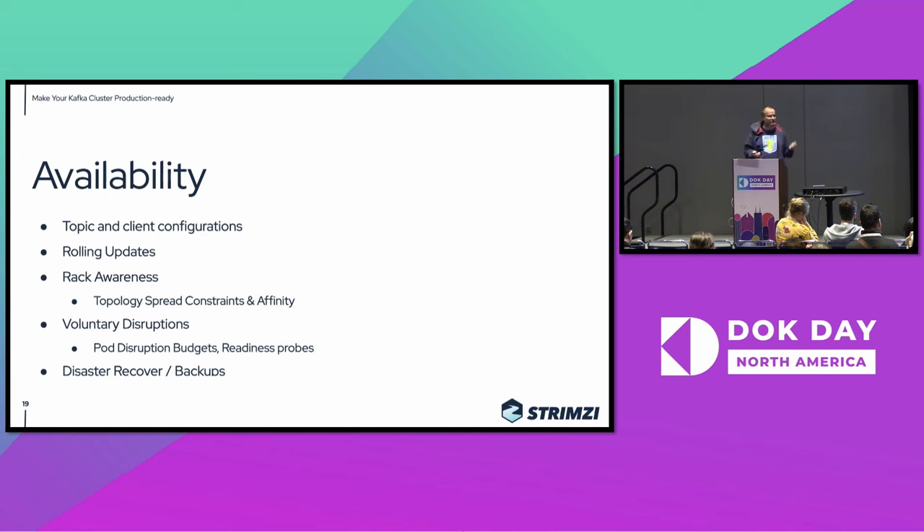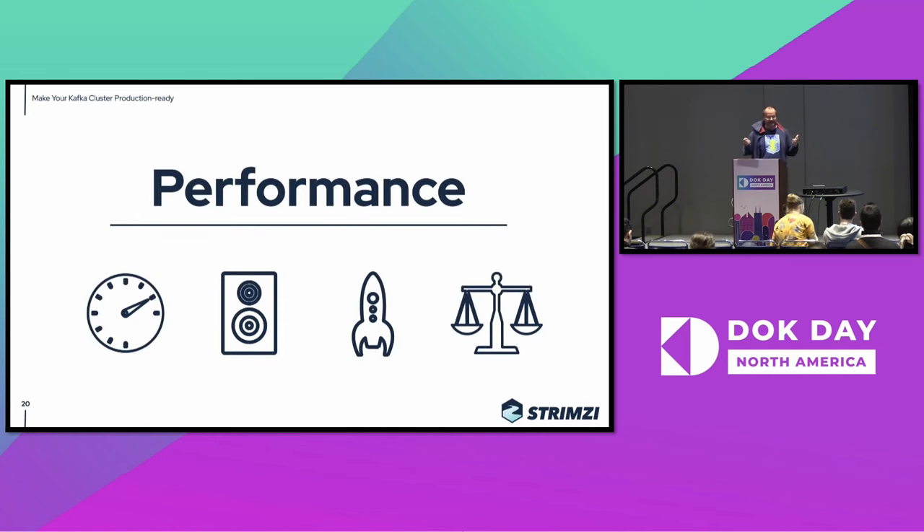You should also handle things such as disaster recovery and backups. Unfortunately, in Kafka that's actually a topic on its own which is quite hard, but you should at least try to think about it if you want your cluster to be production ready. And then once you have the cluster deployed on a good infrastructure, secured, monitored, and available, you can start thinking about things such as performance.